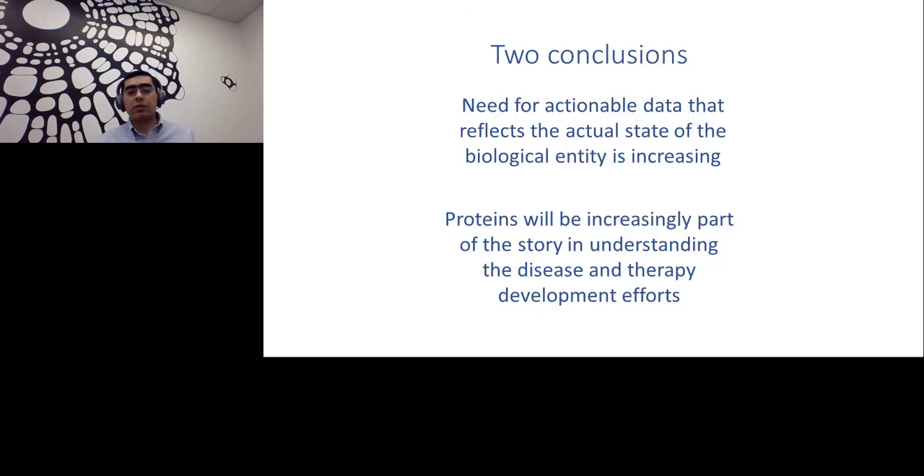Two major conclusions of this section: the need for actionable data that reflects the actual state of the biological entity is increasing, not decreasing. Proteins will be an increasing part of the story in understanding disease state and therapy development efforts.